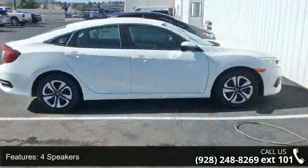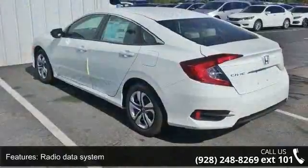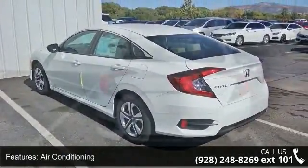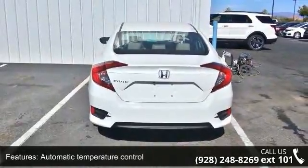4 speakers, radio data system, air conditioning, automatic temperature control, rear window defroster, power steering, power windows, remote keyless entry, steering wheel mounted audio controls, and 4-wheel independent suspension.